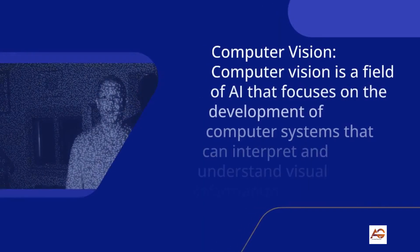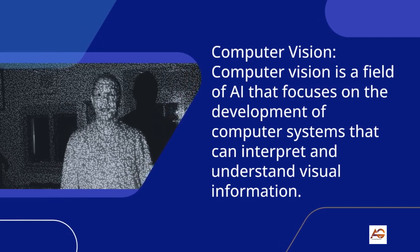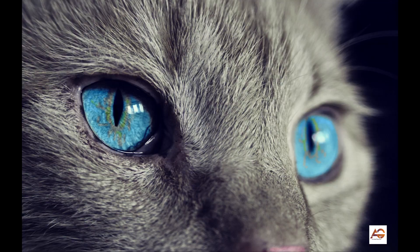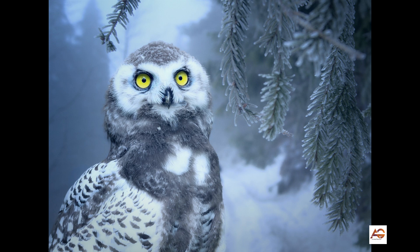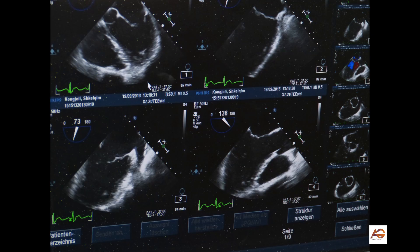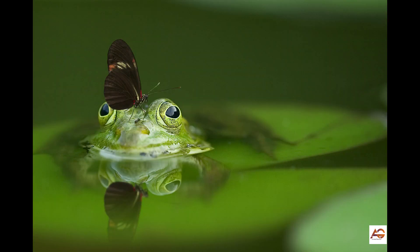2. Computer Vision: Computer vision is a field of AI that focuses on the development of computer systems that can interpret and understand visual information. Veterinary doctors who specialize in computer vision can use this technology to analyze images and videos, such as X-rays and ultrasound, to improve the accuracy of diagnoses and reduce the need for invasive procedures.